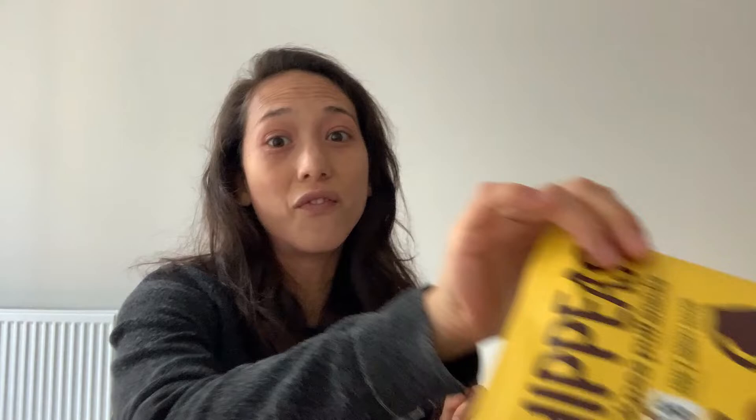Next we have one I'm very, very excited about — it's Hippies' collaboration with This Isn't. I love this brand; they make fake chicken and fake bacon and it's really good. I'm really excited to see they're collabing with Hippies. It's supposed to taste like This Isn't Smoky Bacon. I don't know how I feel about the smell. I know I said I like smoky flavor, but smoky bacon flavor never really appeals to me. I don't love it. I don't think I would buy this again.